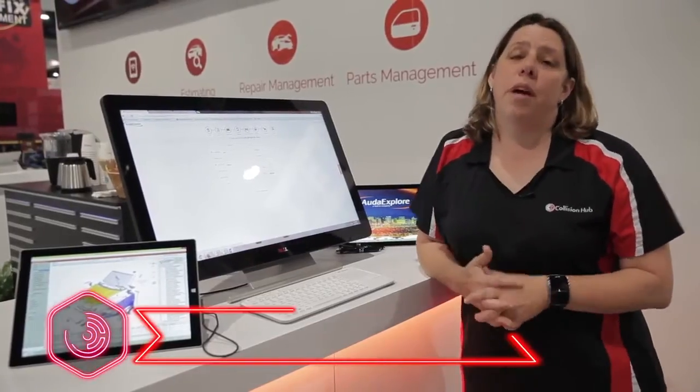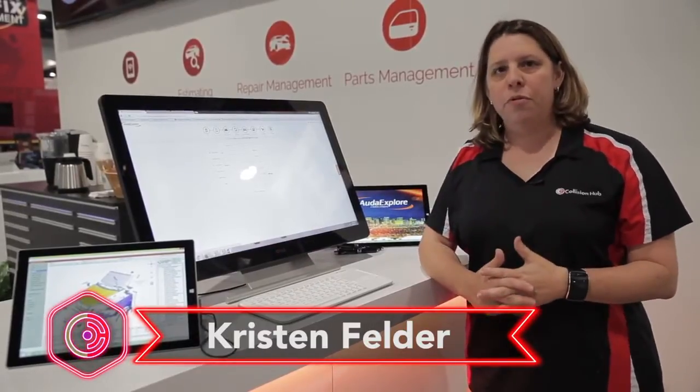Hey, it's Kristin with Collision Hub and it's SEMA 2015. I couldn't leave SEMA without stopping by the Audatex booth to visit with them about their three great announcements they've had for me this year.